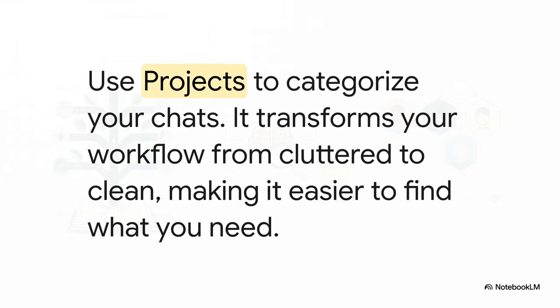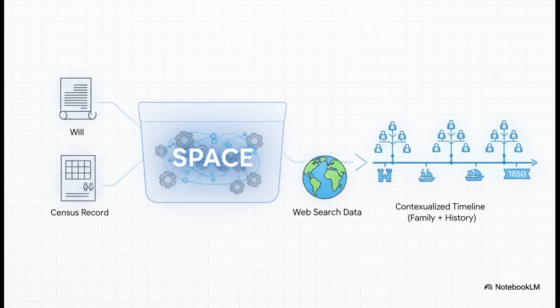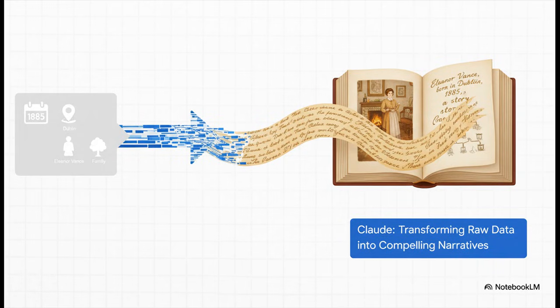Here's a quick actionable tip for ChatGPT users: use the Projects feature. Creating a separate project for each family line takes your workflow from cluttered to clean, making it much easier to find what you need later. For Perplexity, the power is in Spaces — think of a space as a custom knowledge base for a specific research question. Upload your documents and the AI analyzes them alongside live web results, perfect for placing your family's story in the context of bigger historical events. And if you're using Claude, lean into its storytelling strengths. Feed it your gathered data — names, dates, and places — and ask for a narrative outline. It's remarkably good at turning dry facts into the warm human story you've been looking to tell.